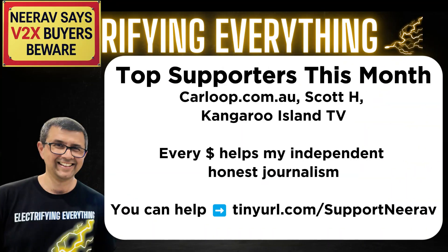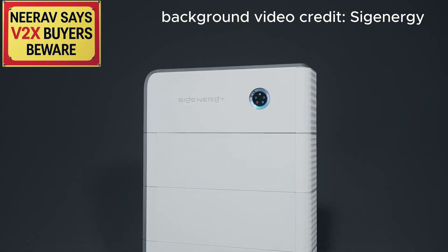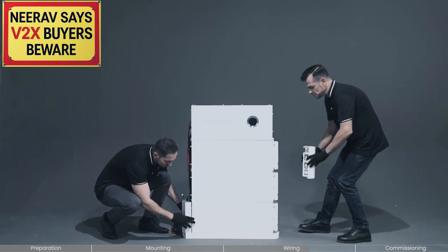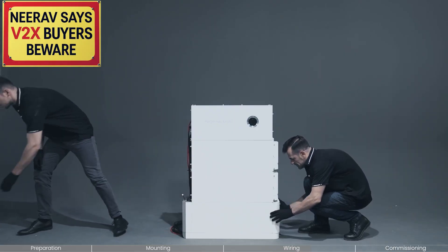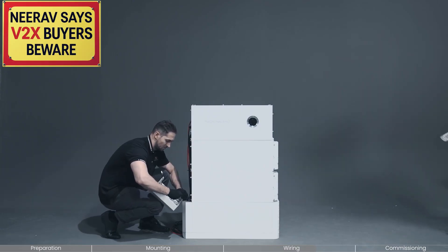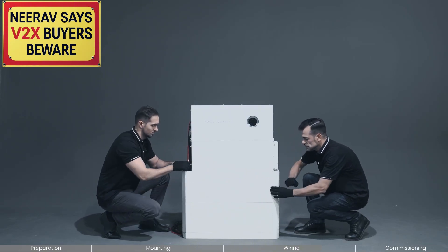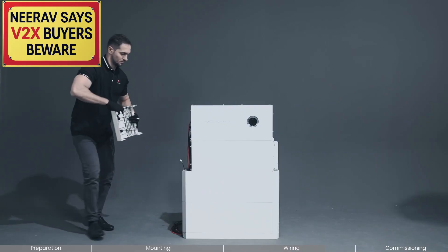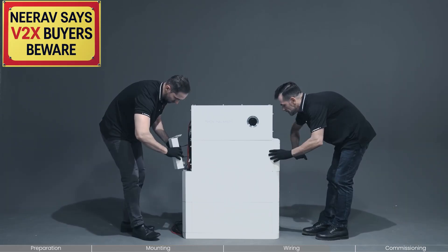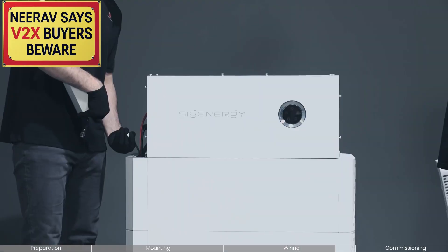I know usually nobody reads terms and conditions. That's why I'm here to read them for you and explain the key points that are important. I always read terms and conditions — I have a lawyer in my family and they told me a long time ago that people who don't read terms and conditions about really expensive products and services often end up in trouble and regret. So here are the terms and conditions for the Sieg Energy Sieg and Store V2X module that you need to be aware of before you enable it in the software, connect your car to it, and ideally before you even buy the module at all.